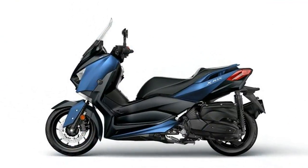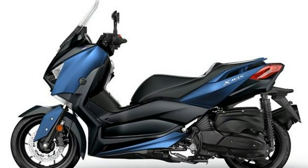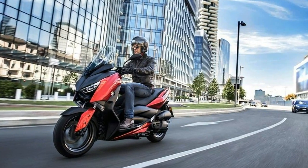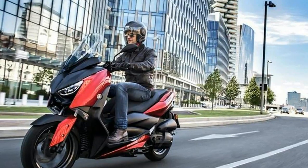Yamaha have sold 140,000 X-Maxx 125 since the model was launched, but they're not resting on their laurels. For 2018, the 125 gets a restyle with LED lights all round and traction control.